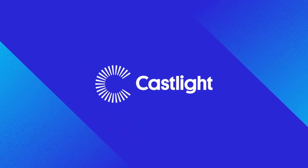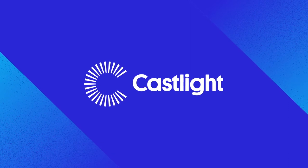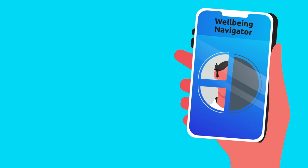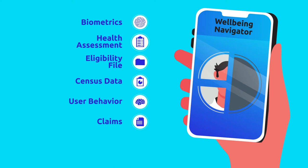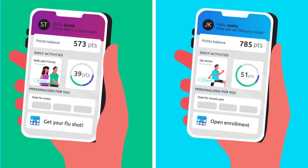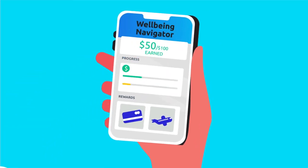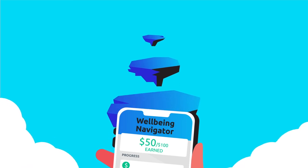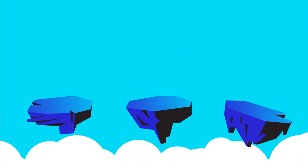At Castlight, we built Wellbeing Navigator to deliver what you and your employees both want. When it comes to personalization, Wellbeing Navigator goes beyond a once-a-year biometrics and health assessment. We also pull in employees' past claims and their own health goals to recommend the right resource for each individual employee. And we don't just incentivize program completion — we incentivize the path to change by bringing down those programs into bite-sized tasks and keeping people motivated by offering rewards they love to redeem.